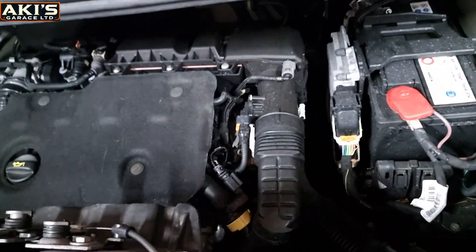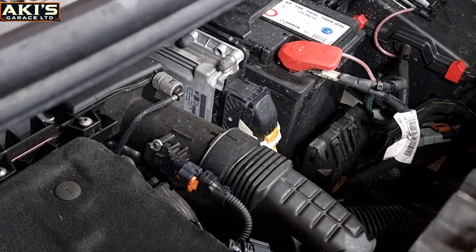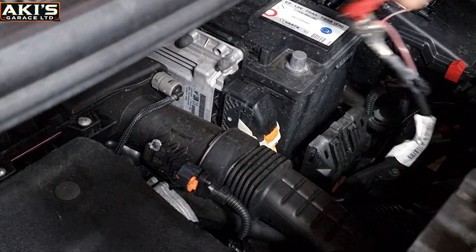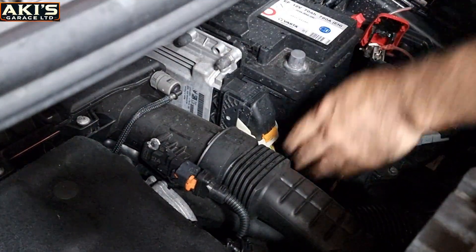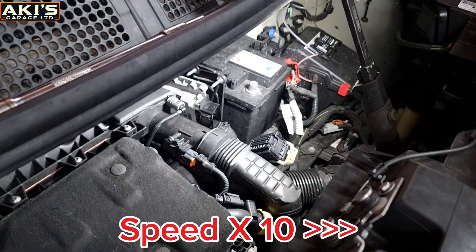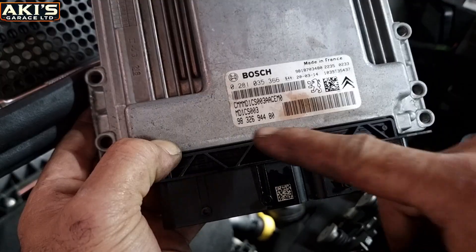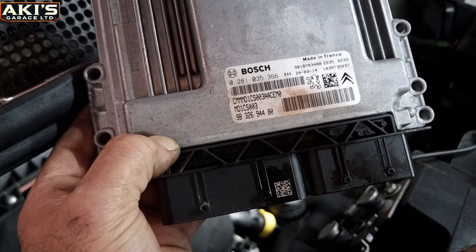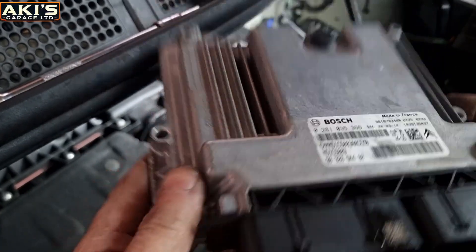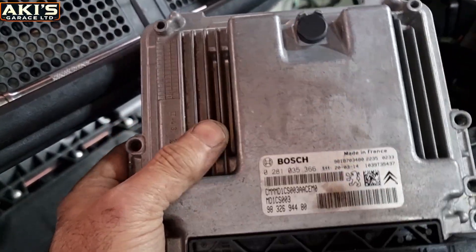Now back to the engine. What I'm going to do is take off the ECU, take it to the bench, and once it's on the bench I can do the rest of the job there. I'm going to disconnect the battery and then disconnect the ECU. This is the ECU — it's a Bosch unit, number MD1CS003. Let's take the ECU to the bench and do all the wiring pinout, then read the map and delete the AdBlue system.